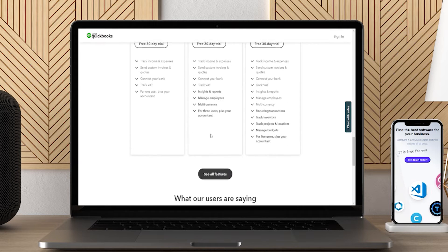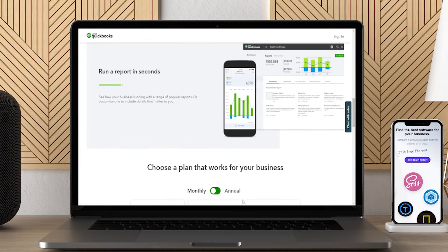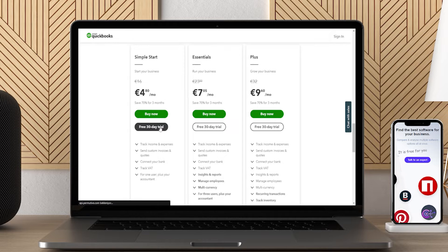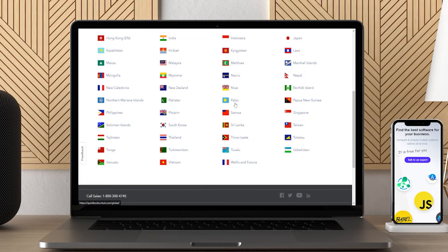It lets you import your previous data from similar platforms like Xero. It also comes with integrations such as Paybook's Payroll Cloud Application, PrimaSeller, TSheets Time Tracking, Greenback, Shopify, and others. It keeps a track of your cash flow and provides a detailed statement. It also calculates your finances and manages tax in real time so that you don't scratch your brains during tax time.